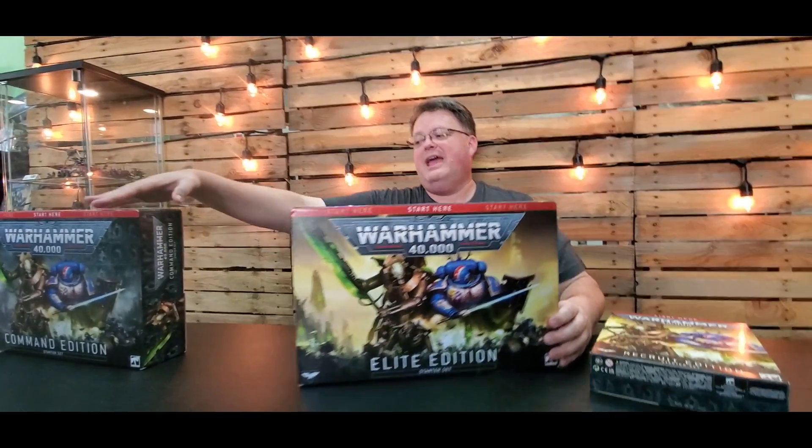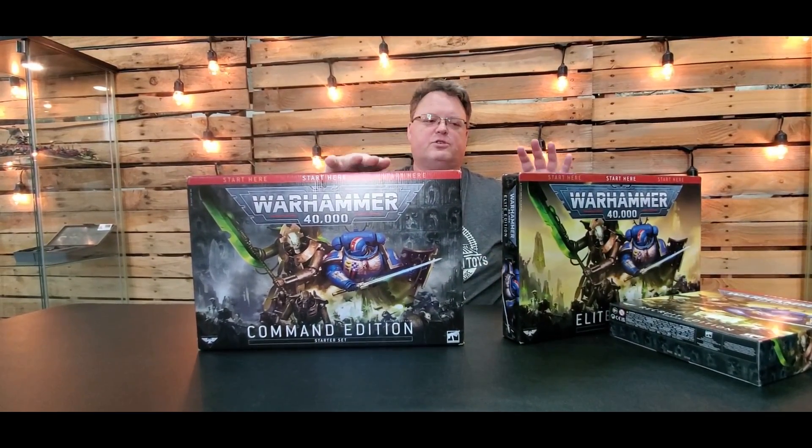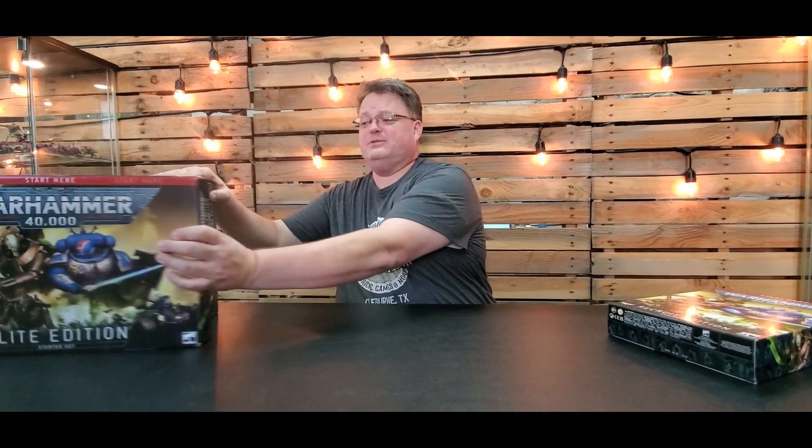So what we're going to do now is use the Warhammer 40,000 Recruit Edition starter set — that's 40,000, 41st century. This is your base set. If you're really just wanting to get your toe in the water, you can get a magazine that has two figures in it, or you can go with the recruiter set. This one starts at $50. If you really want to get more into it, there's an Elite Edition that has a little bit more, and then a Command Edition that is two full sets that will get you a full game going, including some terrain.